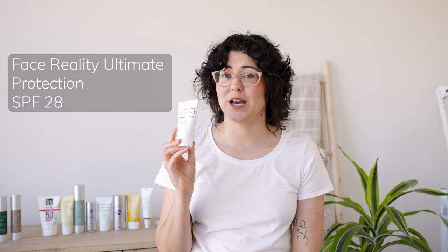Now we have Face Reality Ultimate Protection SPF 28. This is a mineral sunscreen but it has no tint, so I don't recommend it for very deep or tan skin tones — it is best for fair to medium skin tones. This one is not quite a matte finish and not quite a dewy finish; it is more of a natural, somewhere-in-the-middle finish.